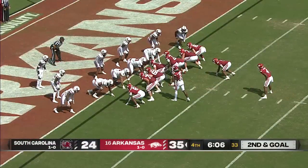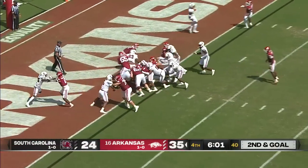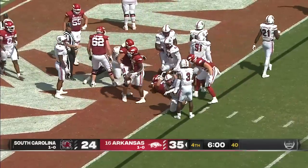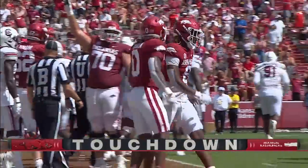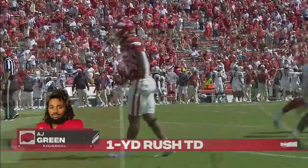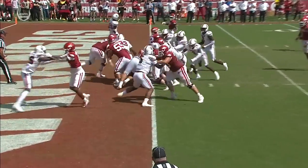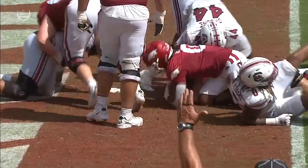So after all of that, Malik Hornsby lines up as the deep back — they'll hand it off inside and A.J. Green has the touchdown. That's the eye candy they've utilized so much.